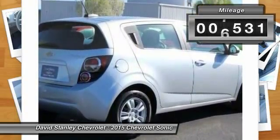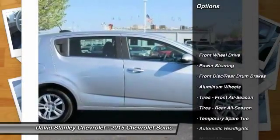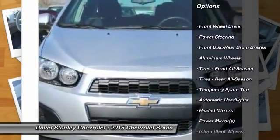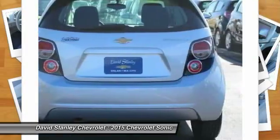This vehicle has less than 8,000 miles. Here are some of this vehicle's great options: traction control, steering wheel audio controls, anti-lock braking system, remote engine start, and stability control.